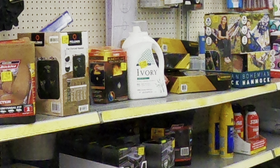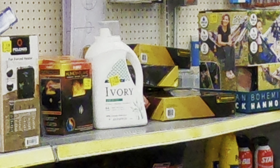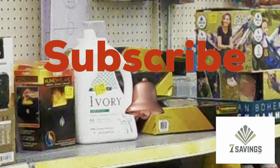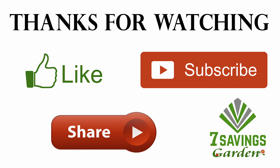That is it for today. I hope you liked the video. If you liked the video, please smash the like button. If you haven't subscribed to the channel, please subscribe — it helps the channel out and don't forget to share. Thanks for watching. Happy growing everybody.